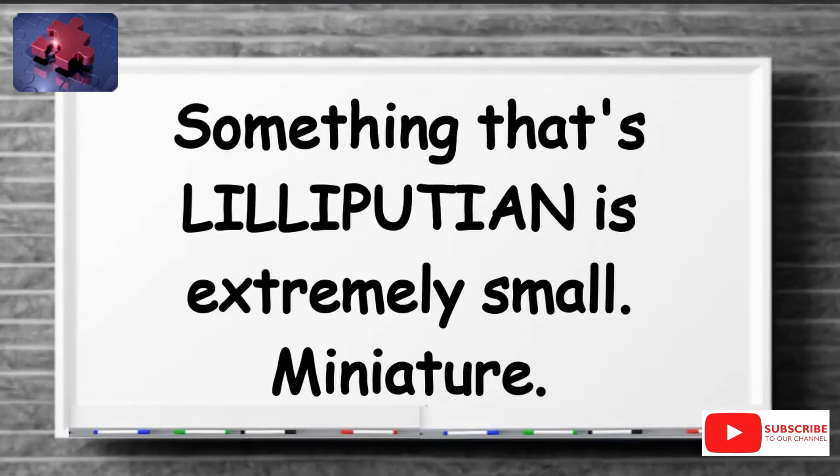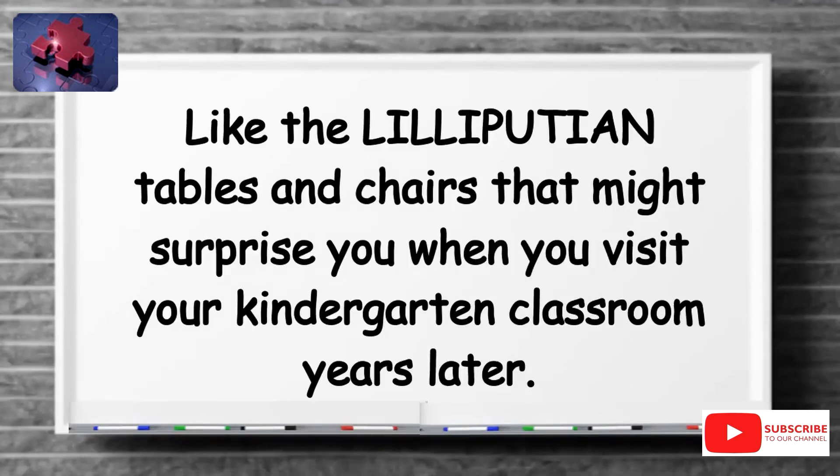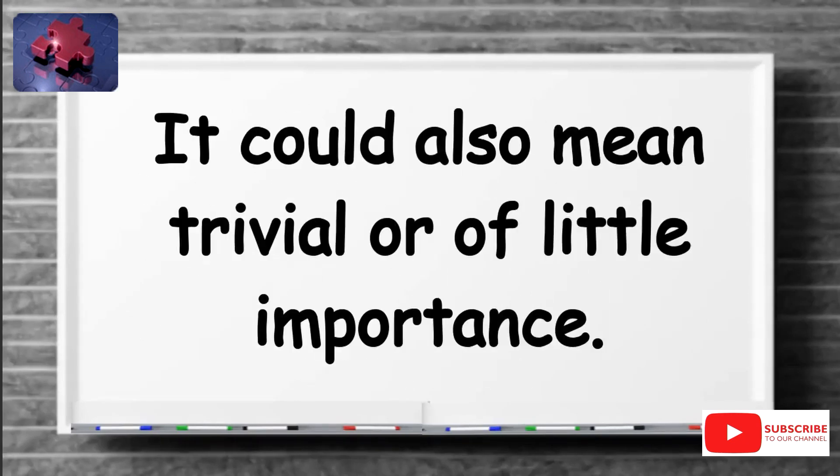Something that's Lilliputian is extremely small — miniature — like the Lilliputian tables and chairs that might surprise you when you visit your kindergarten classroom years later. It could also mean trivial or of little importance.